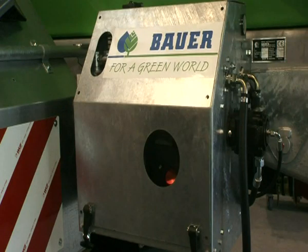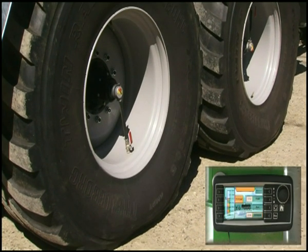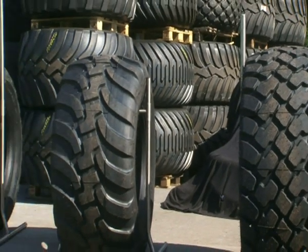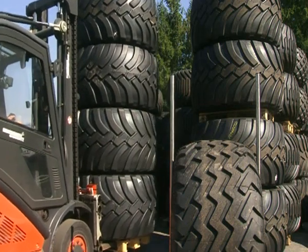Tyre pressure can be adapted effortlessly to the prevailing ground conditions by means of an optional tyre pressure regulator, contributing to highly economical and soil-friendly utilisation. Tyres can be chosen individually by the customer from a wide selection of brands and profiles according to tanker size, utilisation and soil and ground conditions.